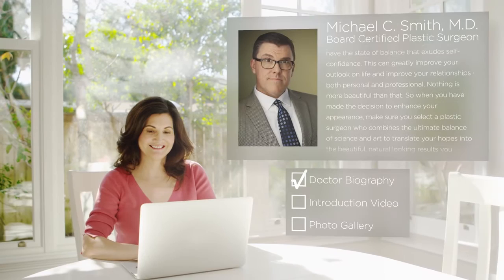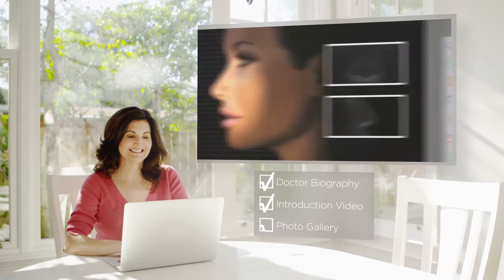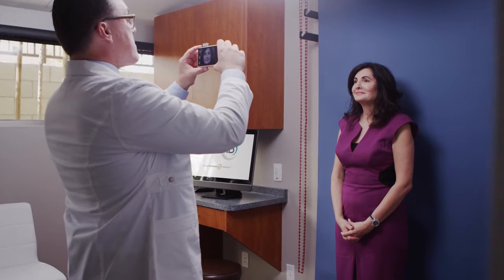Patients can explore custom content that is tailored to their treatment, and arrive to the consultation confident and prepared.